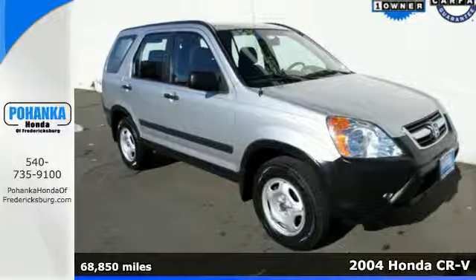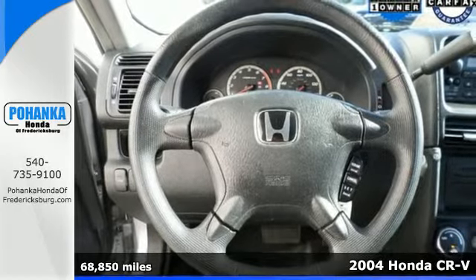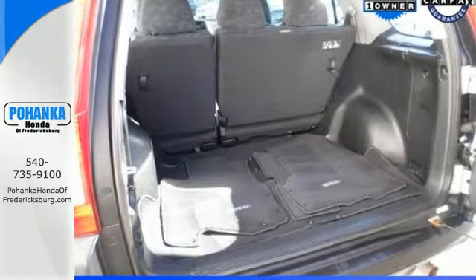It's a 2004 Honda CR-V. Standard safety features include passenger front airbags, intermittent wipers, power brakes and one of the highest crash ratings in its class.